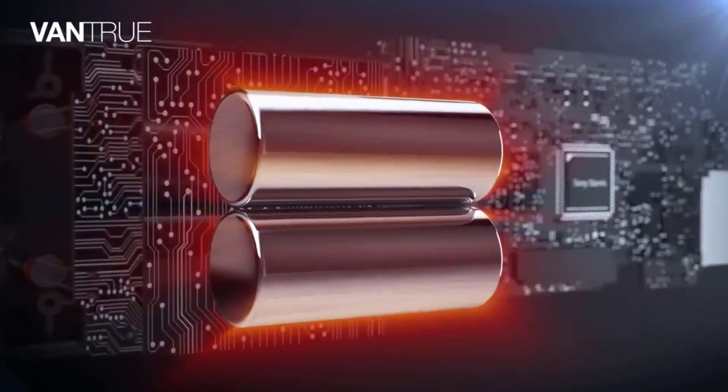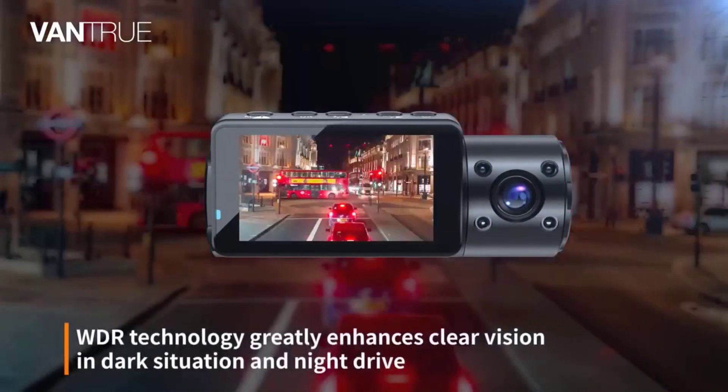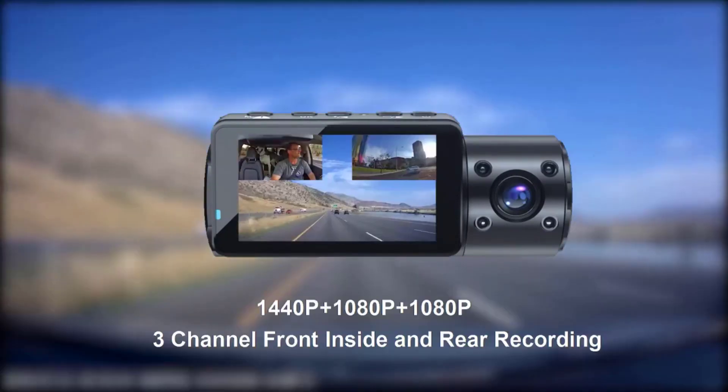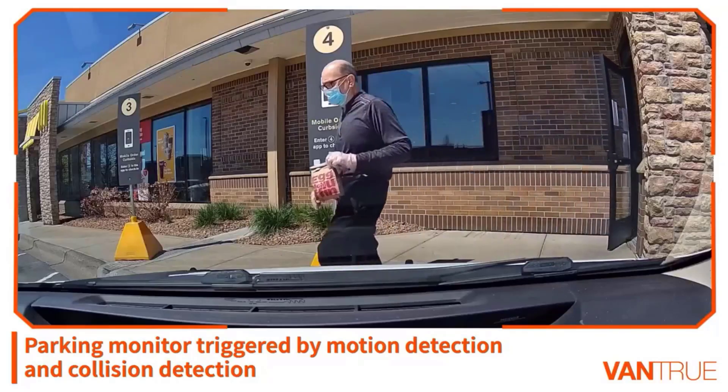After researching more than 360 models and testing 52, we've found that the best overall dash cam is the Ventrue N4. It delivers the sharpest video we've seen, it's the easiest dash cam to use, and it has handy features that you don't get from most other dash cams in its price range.